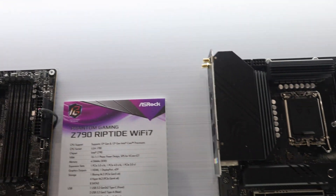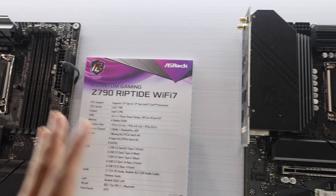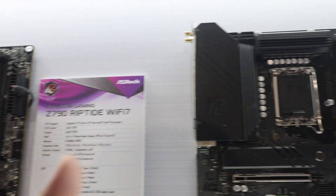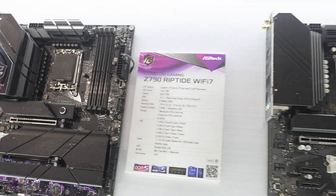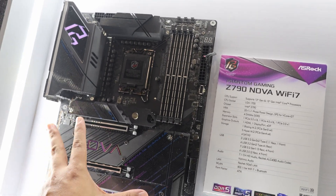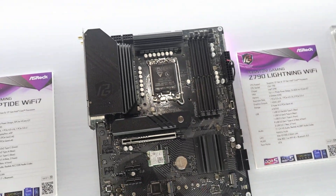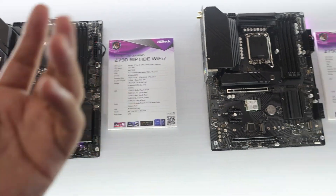So you see PG Riptide — notice that the PG name has been shifted to the front. Last time the name was Z790 PG Riptide; now it's PG Z790 Riptide. All PG names are shifted to the front as a new naming convention for ASRock motherboards. Taking a closer look: the NOVA sits above the Steel Legend and below the Tai Chi. And then we have the Riptide and the Lightning, which are both upgraded versions of the existing ones.